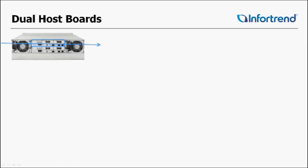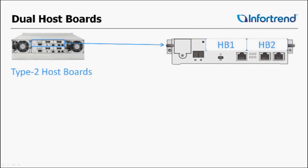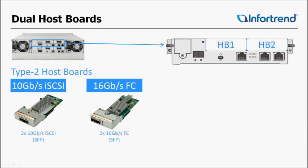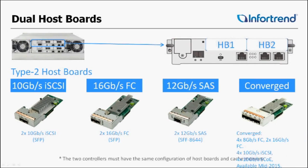On the 4000 series, we can now have two host boards per controller — HB1 and HB2 — and there are several different types of IO boards to choose from: 10GIG iSCSI, 16GIG Fiber, and 12GIG SAS. Later this year we'll release the Converge board, which will allow several different types of connectivity: four channels of FCoE, four channels of 10GIG iSCSI, four channels of 8GIG Fiber Channel, or two channels of 16GIG Fiber. You're now able to do two host boards per controller.